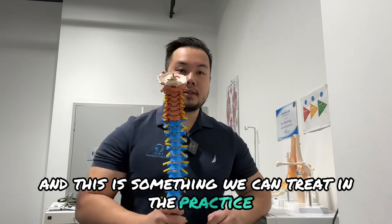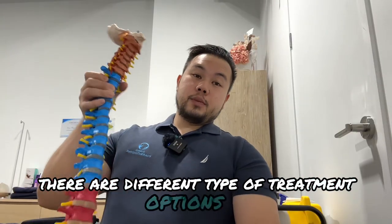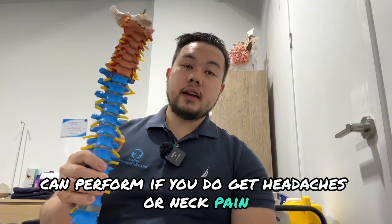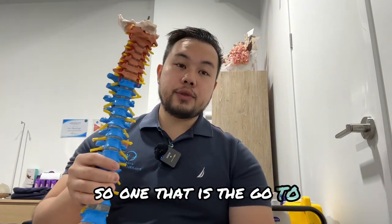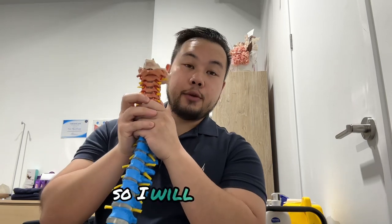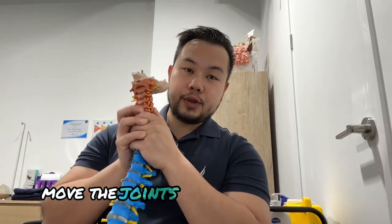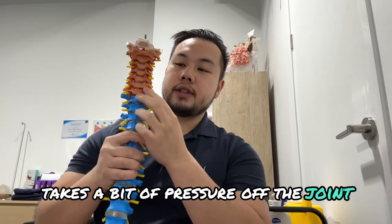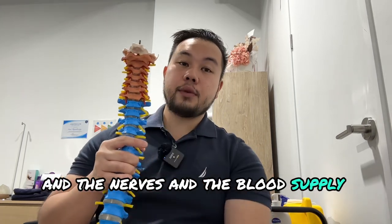This is something we can treat in the practice. There are different treatment options we can perform if you get headaches or neck pain. The go-to treatment is joint mobilization — I will physically move the joints in your neck to allow them to move a little bit better, taking pressure off the joint, the nerves, and the blood supply through your neck.